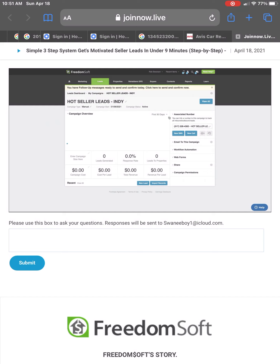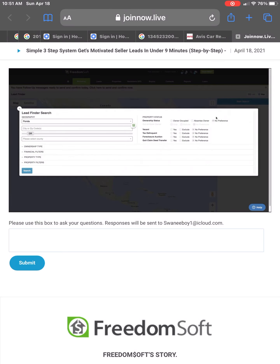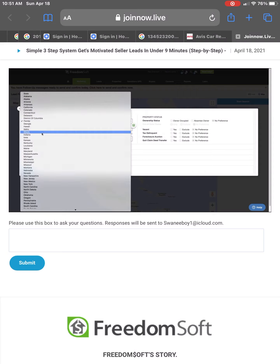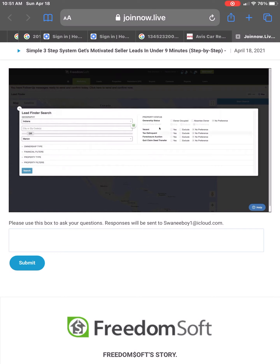FreedomSoft's complete phone system can be linked to your lead campaigns just like this. Click this little dropdown and link the Hot Seller Leads phone number right inside FreedomSoft to this campaign. Now any inbound or outbound call or text message is going to be automatically tracked to the campaign and right to the appropriate lead. You'll never lose your communication history again. Once we have this linked, we're going to go over to the Marketing tab, go down to Lead Finder, and click Start Search.